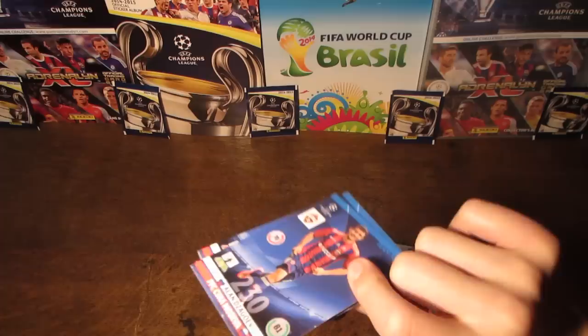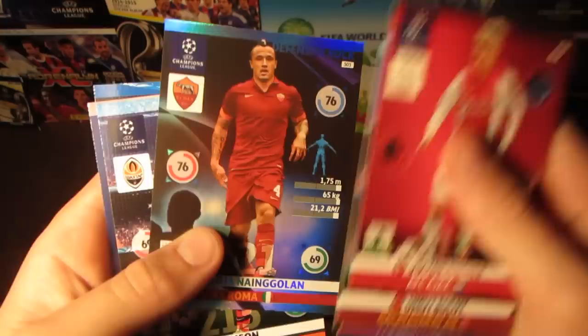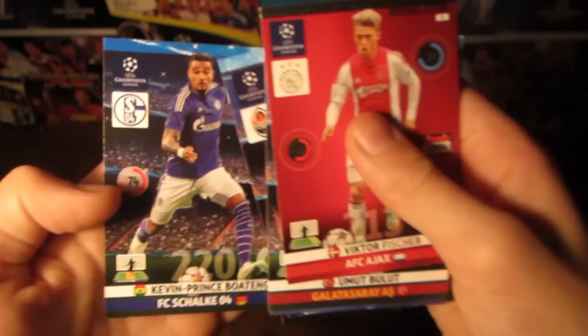In our final pack, we pull Jagorev, Debussy, Brand, Bullitt, Victor Fischer, and then an insert card — Nan Golan, Defensive Rock — plus Tyson, the Sporting Club Lisbon badge, and Kevin Prince Boateng.